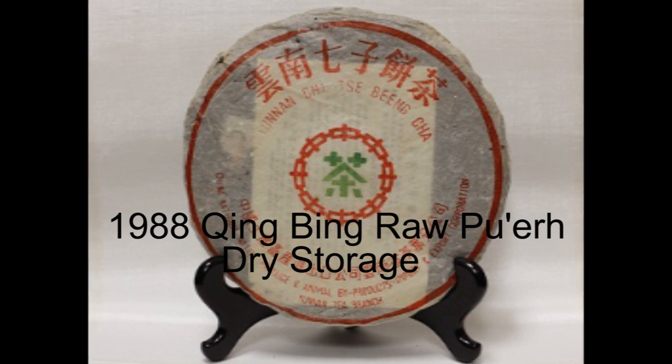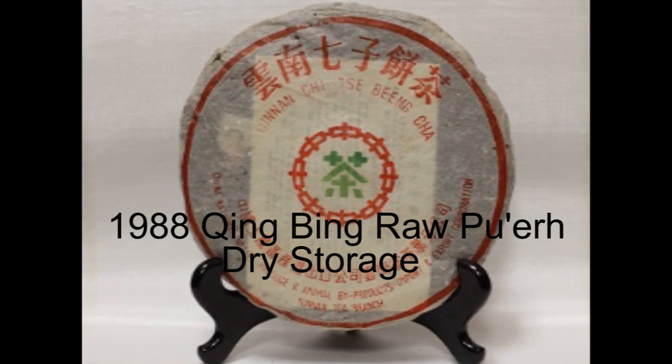One of my personal major annoyances is when Hong Kong storage is used synonymously with wet storage, which I see frequently. How a tea is stored matters a lot — it's not just about location. While Hong Kong is definitely hot and humid, let's not forget that the 1988 Qing Bing — perhaps the most famous example of a dry-stored tea — hails from Hong Kong and tastes nothing like Hong Kong traditional storage.